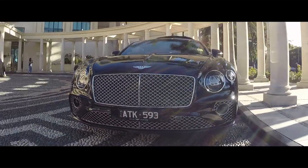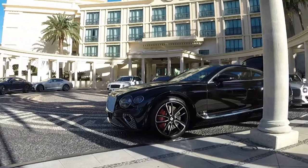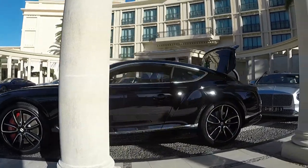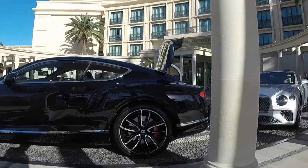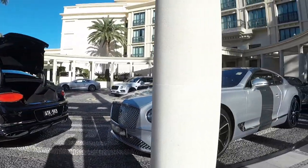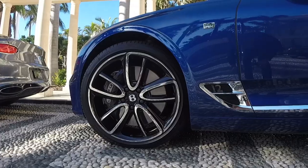This car has adaptive all-wheel drive, so it's predominantly rear-wheel drive and dials up the front axle for power when needed. Power to the front axle is limited to a maximum of 38% in regular drive modes, but click it into sport mode and that comes back even further to only 17% going to the front axle. The new Continental GT is very much a rear-wheel-drive car.